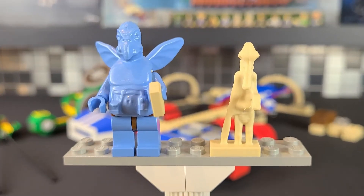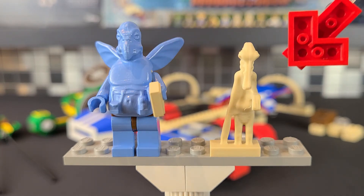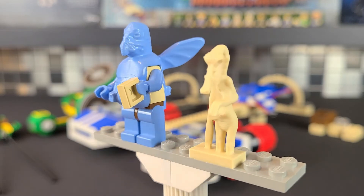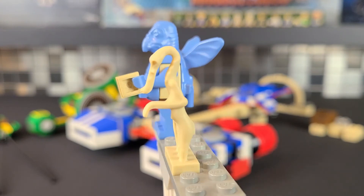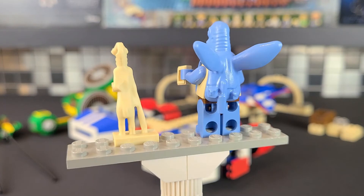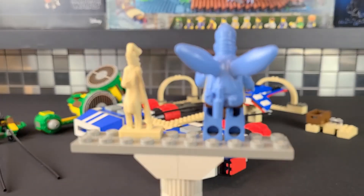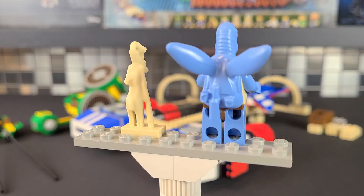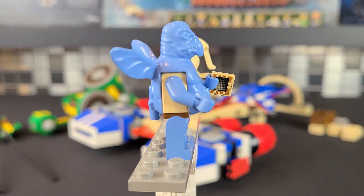The two minifigures included are Wato on the left and Aldar Beedo on the right. Both are exclusive to this set — not included in any other — which makes them quite rare and expensive. This is probably one of the main areas that dates the set, since you'd never get minifigures like this nowadays. Wato actually looks pretty good; the mold looks great, though he is all in blue, which is why he feels dated.